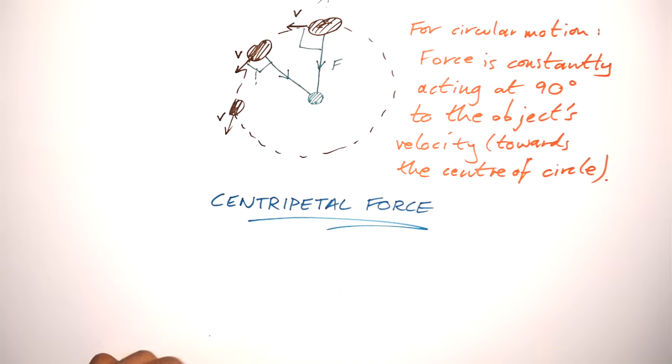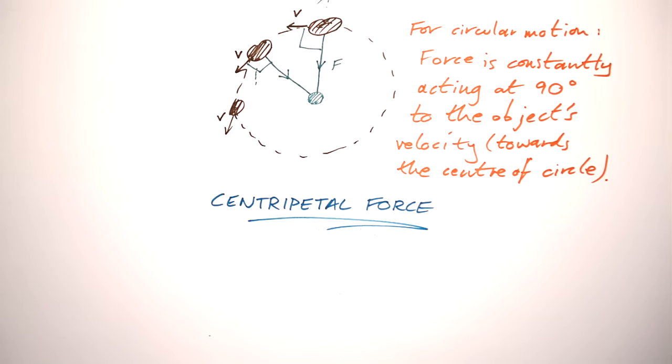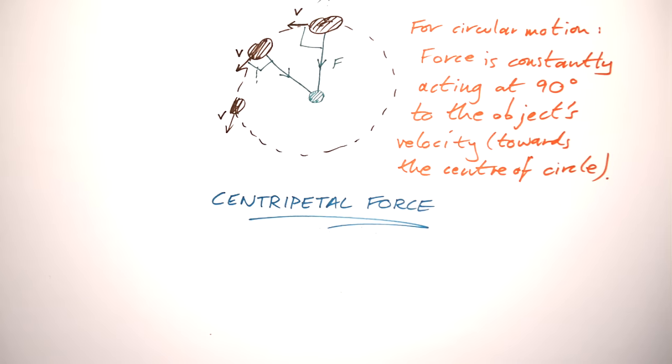We call this force centripetal force — a force that is always acting towards the centre of the circle. You might hear about centrifugal force, which is a bit of a weird one. It's the sort of fake force you think you're feeling as you're pushed out — say on a roundabout. In fact, all you're feeling is the centripetal force pushing you towards the centre. There's no real such thing as centrifugal force, though there is an equal and opposite reaction force — you could call that centrifugal but we don't.